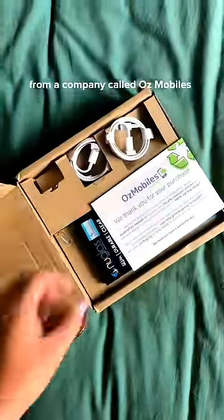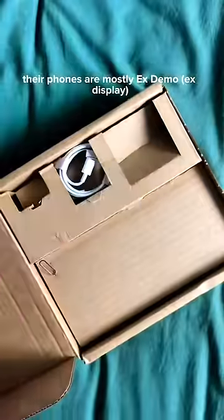I always buy refurbished from a company called Ozmobiles. Their phones are mostly X-Demo and come at a massive discount.